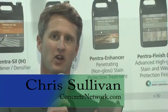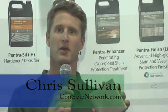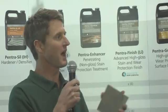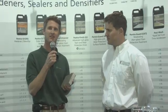Hi, this is Chris Sullivan with ConcreteNetwork.com. When it comes to concrete, polish is hot right now, and the final stage is really one of the most critical. I'm with Shane Vest with Convergent Concrete Technologies, the leader in lithium silicate technology.